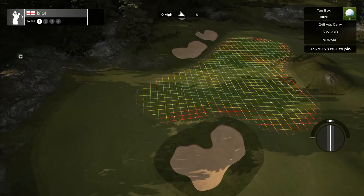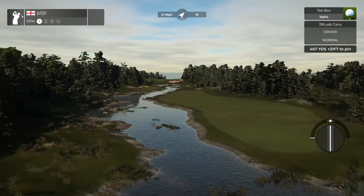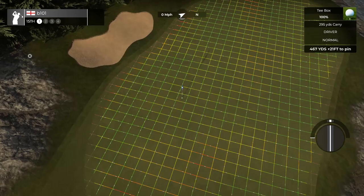15 is your quintessential cape hole, where the closer you play to the water, the better your look at the green and the shorter your approach — and probably the more level your lie. Playing further out right makes everything a touch more difficult, but with the green sloping back towards the water, you can still make birdie from there. To back right pins though, it's going to be a very tough challenge. However, this is a more receptive green than you might initially think. Pressure is all on the tee shot on this one.